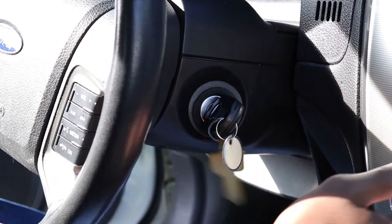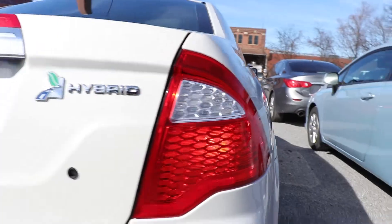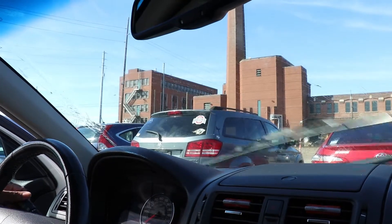Safety lights. Inspect headlights, brake lights, hazard lights, and turn signals for proper operation. Examine the windshield and wiper blades.